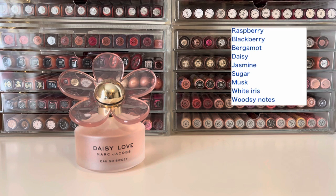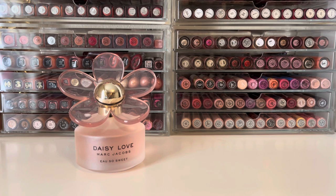Daisy Love Oh So Sweet has top notes of raspberry, blackberry, and bergamot; mid notes of daisy and jasmine; and base notes of sugar, musk, white iris, and woodsy notes. This one is more of a musky scent versus a fresh and airy scent like Daisy Love Skies.